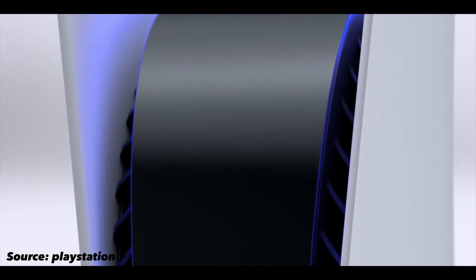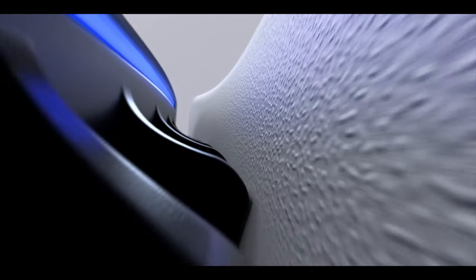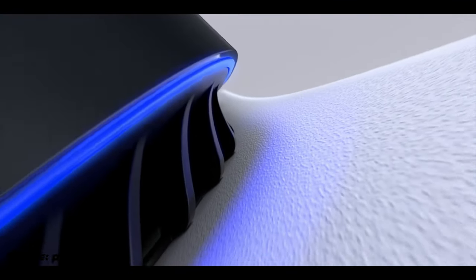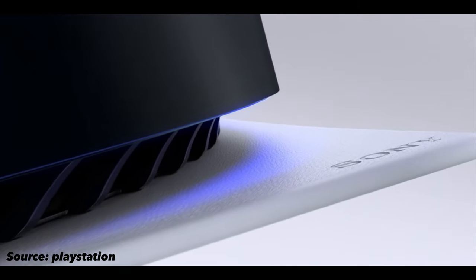Another thing I really like about the PS5's design is that massive air vent. It starts at the very top and goes all the way down to the bottom of the PS5. Because of this huge vent, the PS5 will get really good ventilation, which will allow it to stay cool and not put its fans into overdrive like the PS4, which had a big air vent at the back along with thinner vents on the side that really didn't cool it properly, due to which the PS4 would be very noisy.